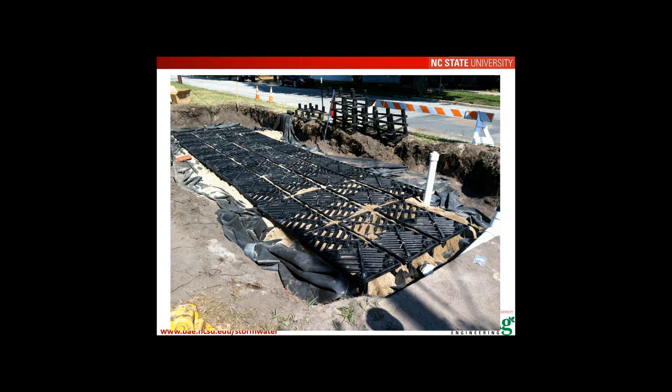Brenda from Deep Root clarifies: Silva Cells have been structurally tested to allow a maximum of 6 inches of airspace, providing up to 6 inches of ponding depth for water storage. Thinking of it as 'ponding depth' — analogous to the ponding space above soil in a traditional bioretention cell — is more intuitive. Jonathan agrees and suggests that terminology is more appropriate.